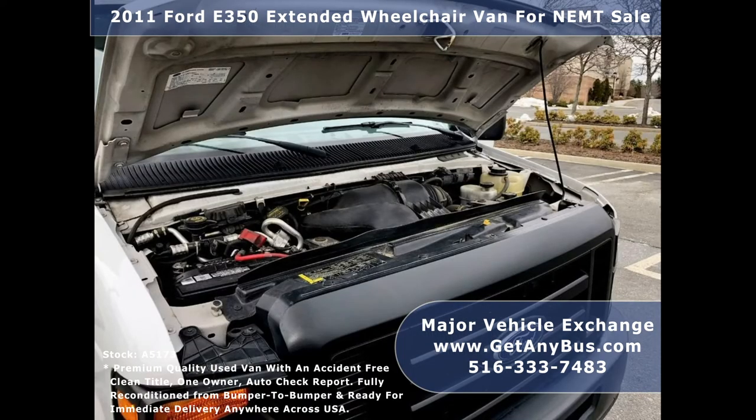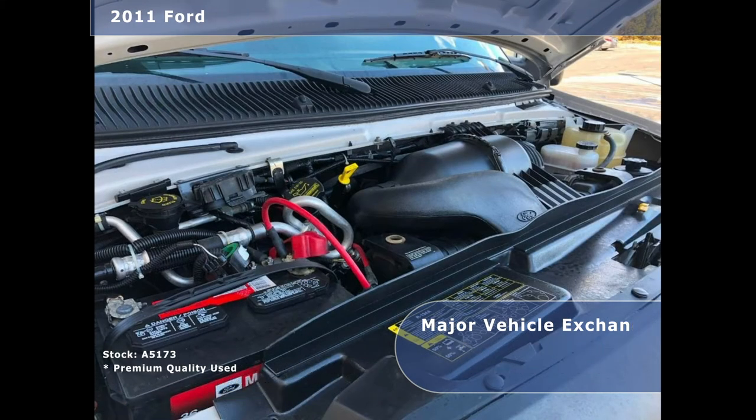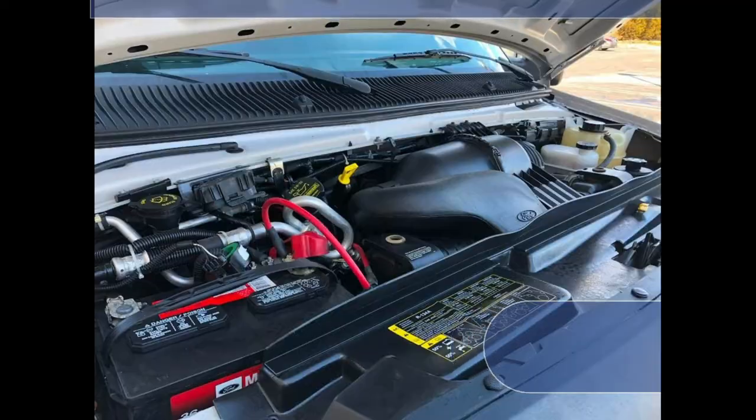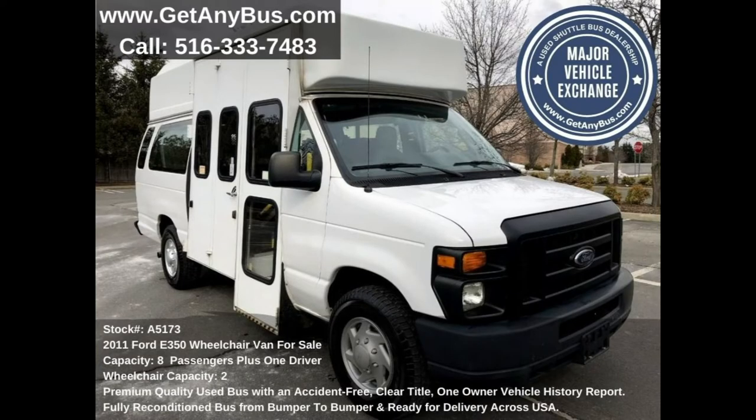The bus is powered by a rugged and dependable 5.4-liter V8 Triton gas engine, which delivers superb power and performance under load. The engine starts easily and runs smoothly, and all other mechanical functions are in excellent working condition.